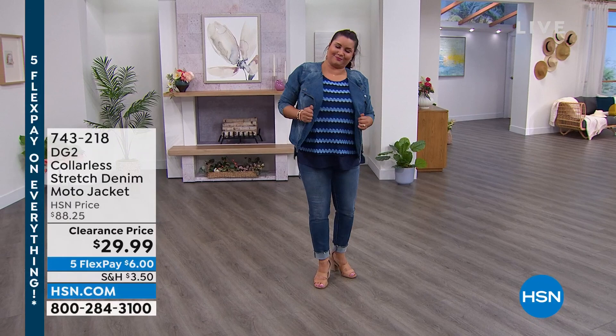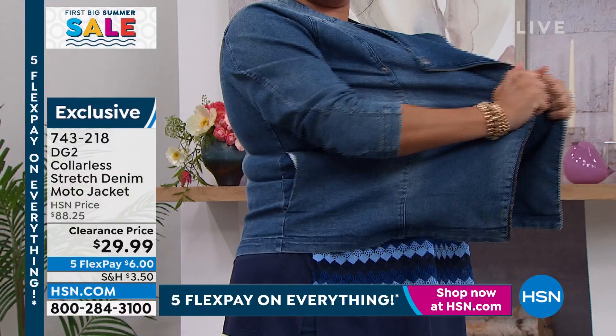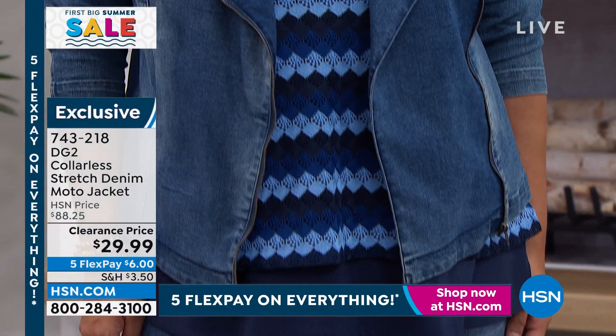Annette is wearing this moto jacket — go ahead and stretch it for me, show them the whole thing. Look at this stretch, guys — this has miles of stretch. It's a moto style, originally $88, and we're at $29.99. We had a whole lot of stuff shipped in and we've got to move it out because everything's backed up in the warehouse. Grab as many as you can at $29.99 and then check out.